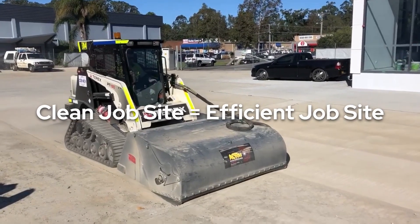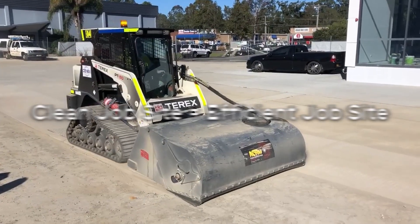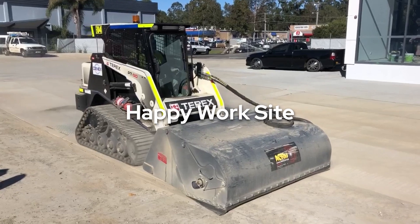A clean job site is an efficient job site, which in turn is of course a happy work site. Hi, I'm Wayne from Australian Earth Moving. I hope that you're well.